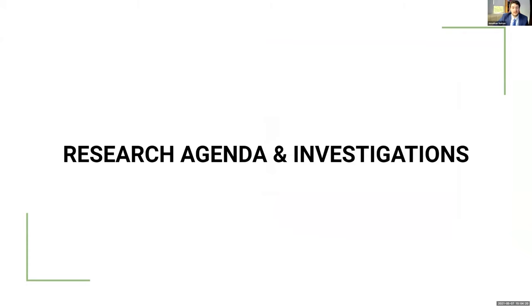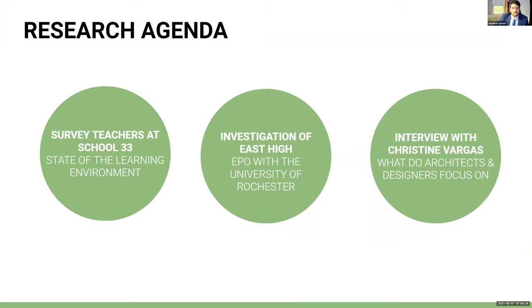The research agenda has three approaches. The first is a survey for teachers at School 33, a school with a high ratio of low-income students, meant to determine the state of learning environments in Rochester. The second approach was research into East High and its educational partnership with the University of Rochester. East was a struggling school until 2014 when New York State allowed U of R to take over from the Rochester City School District. The final approach is a summary of interviews with Christine Vargas, president of Vargas Associates, the main classroom furniture supplier and design firm for the Rochester City School District.